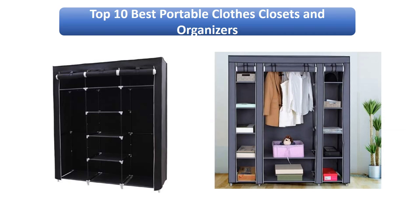Find the best portable clothes closets and organizers at Amazon. We analyzed consumer reviews to find the top rated products. Find out which product I scored — I am going to review the top 10 best portable clothes closets and organizers on the market.